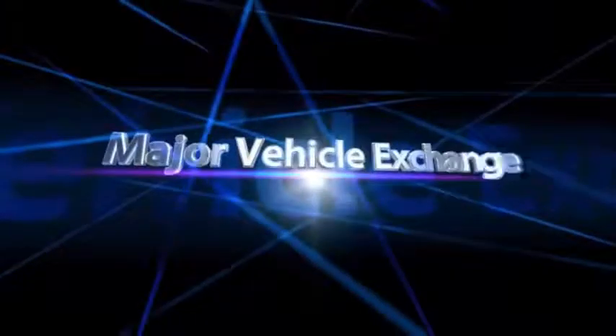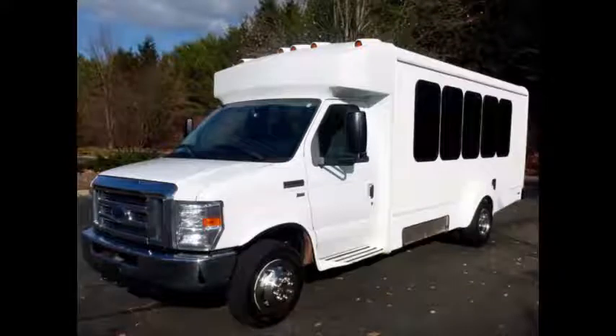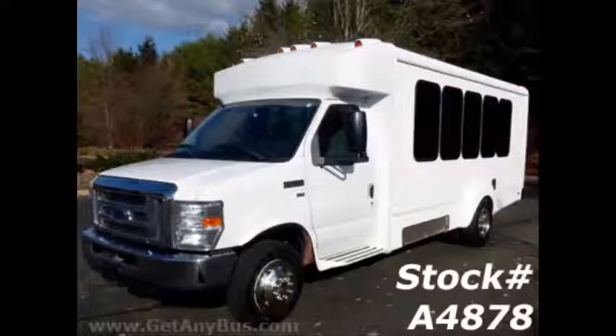Major Vehicle Exchange brings to you a 2012 4350 Luxurious Non-CDL 14-Passenger Multi-Purpose Shuttle Bus. Stock number A4878.